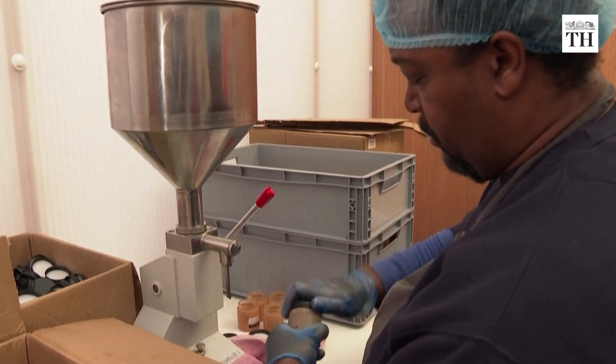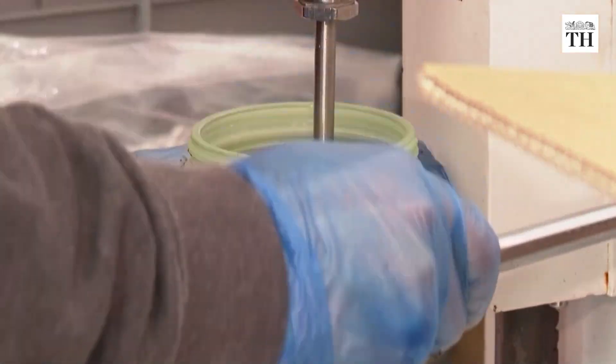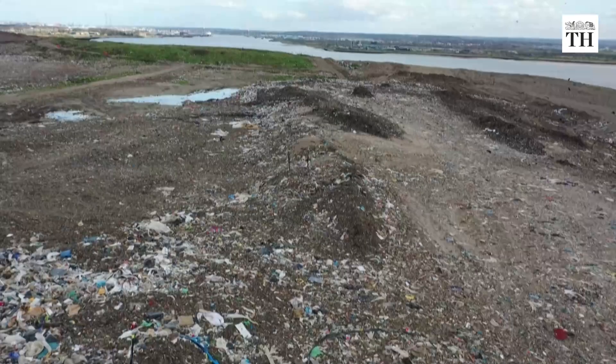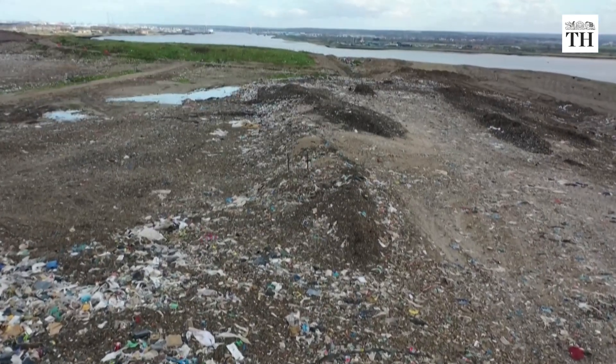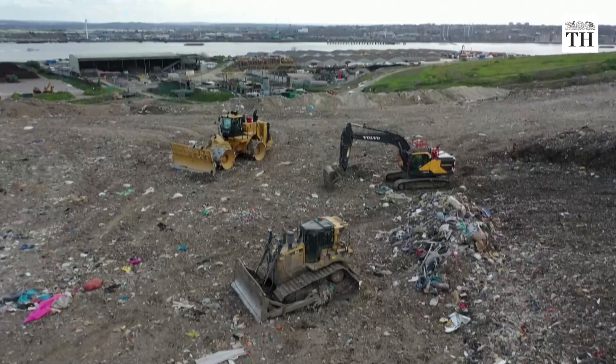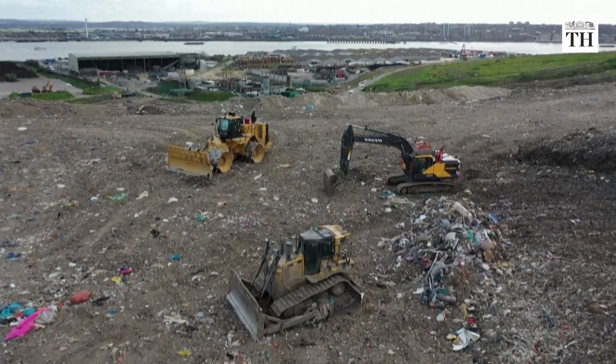Up Circle sells around 3,000 jars every week in the UK. Every year, half a million tons of coffee grounds are thrown away in the UK. Up Circle claims to have recycled 400 tons to date.